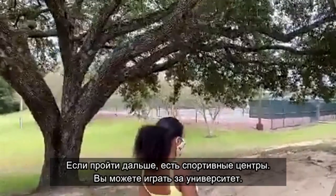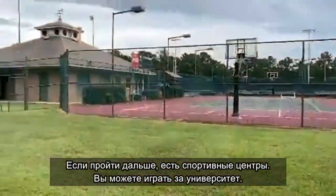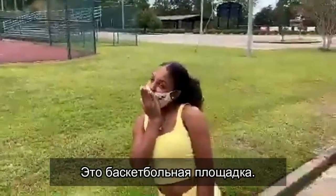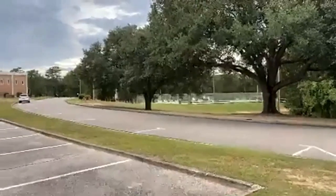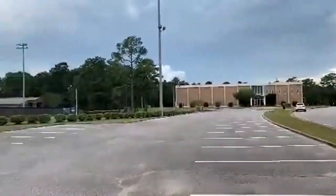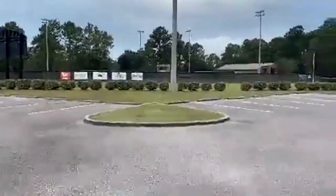When you go further down, we have sports centers where you can try to play for the school. One of these is the basketball facility. And out to the side you can see the pool. There are more sports that UM provides that we have not listed — we just didn't go much further than that or dive much deeper into it.